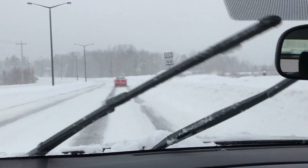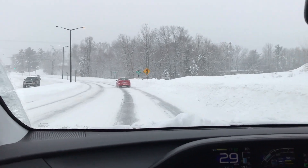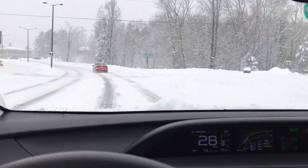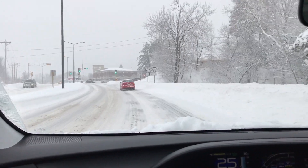The windshield wipers are getting the windshield perfectly clean, which is just awesome. The car is heating up really, really fast. And I am keeping up with all the trucks and everybody else on the road, and the big mounds that the snow plows are leaving behind. This is awesome.